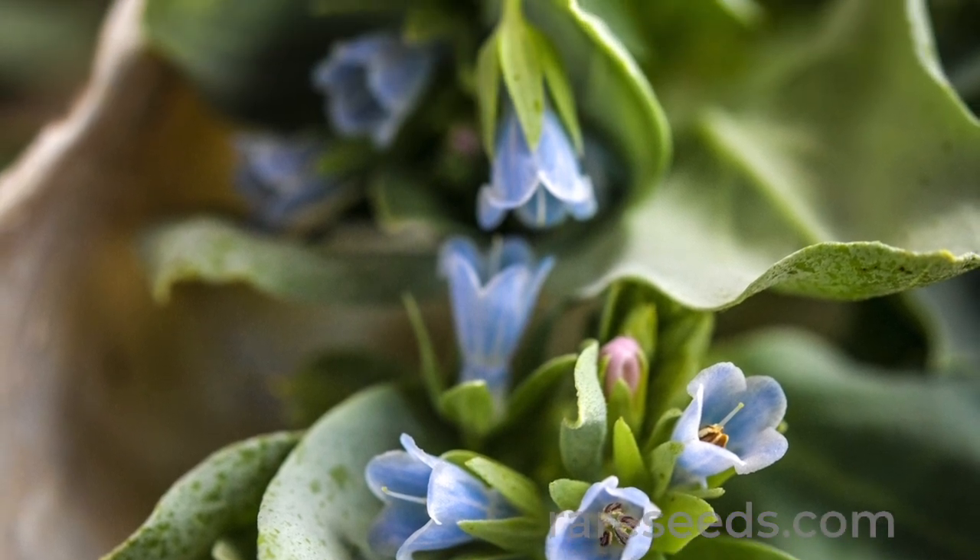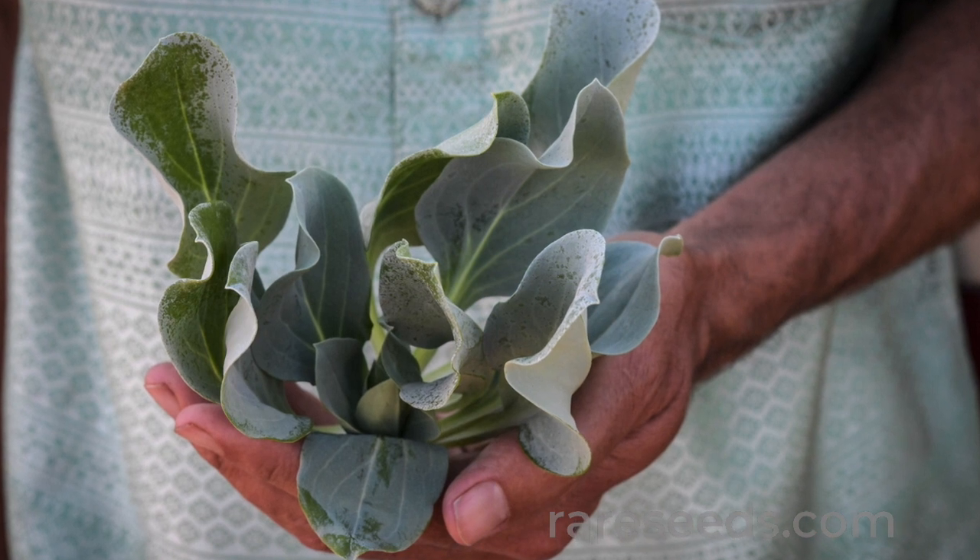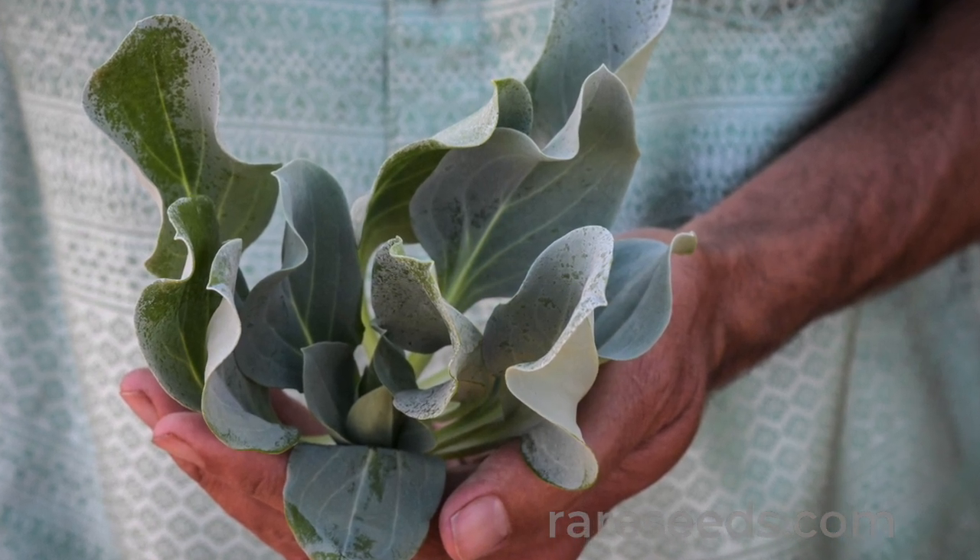Once it gets going, though, oyster leaf plant is beautiful and hardy, and some gardeners say they never want to be without it.